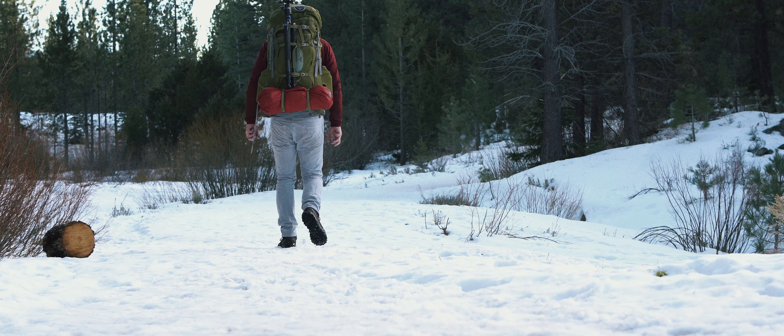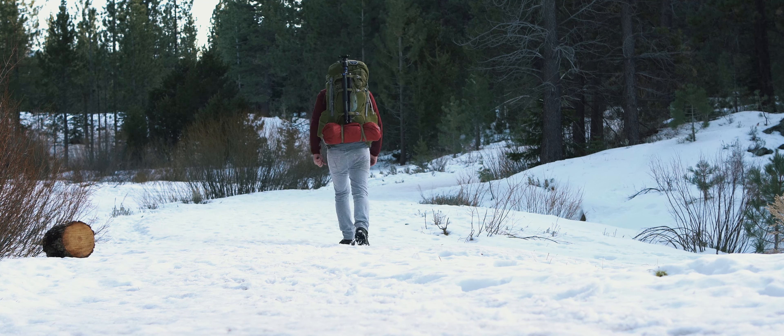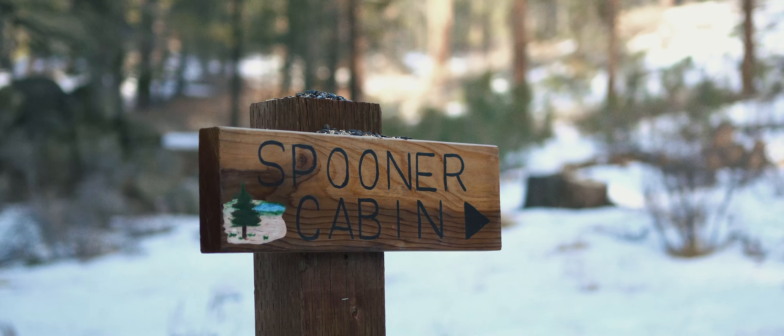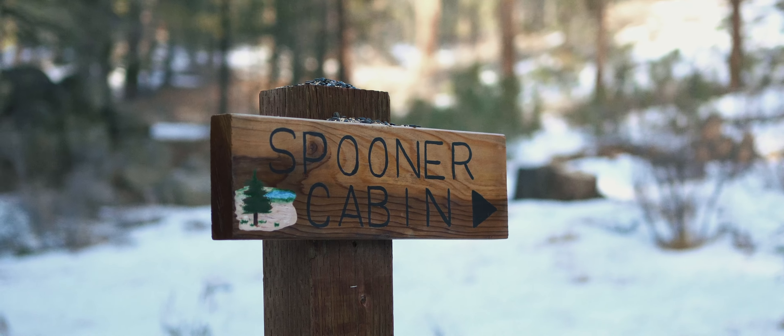I think it's about three miles in here and it's just beautiful. It's peaceful. It's quiet. There's nobody here, really, and we're going to head to the backcountry.